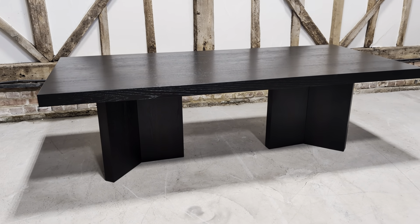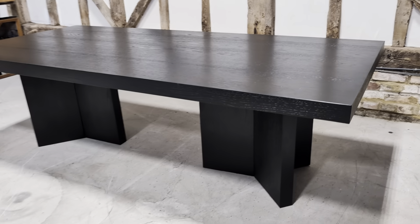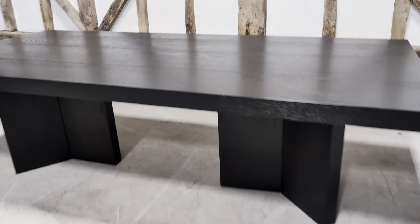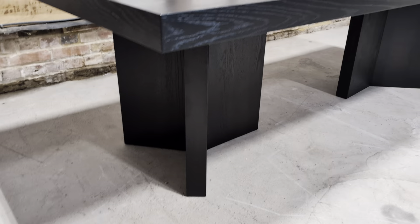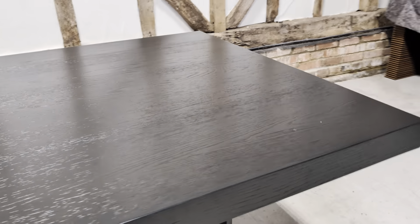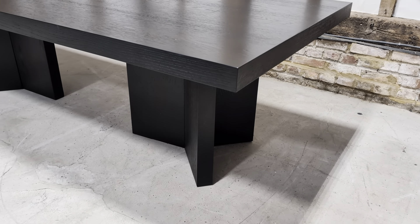Welcome to the Designer Furniture Company. In the showroom today we have this stunning Berkeley Designs dining table. First impressions are key, and as you can see it's in excellent condition. There are two tiny little marks — one, two — easily touched in.